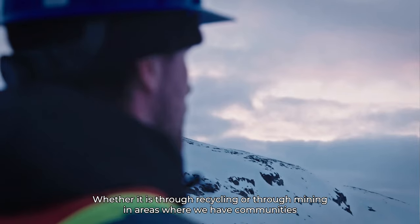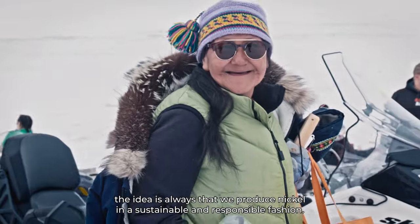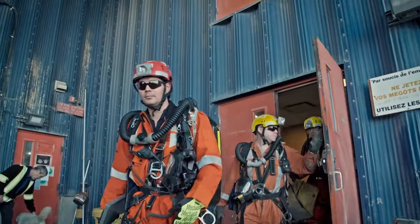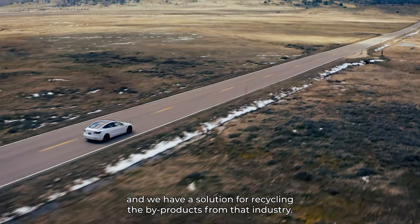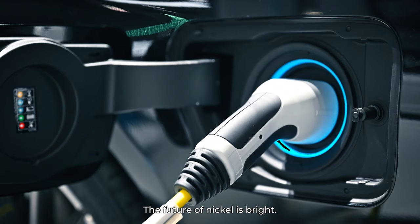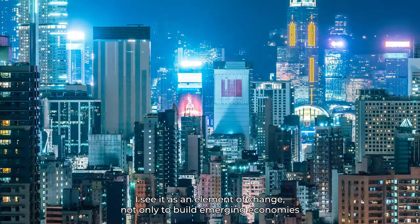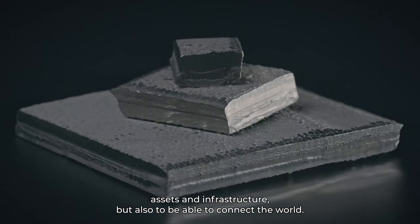Whether it is through recycling or through mining in areas where we have communities, the idea is always that we produce nickel in a sustainable and responsible fashion. What's most exciting is the growth of the EV market, and we have a solution for recycling the byproducts from that industry. The future of nickel is bright. I see it as an element of change — not only to build emerging economies, assets and infrastructure, but also to connect the world.